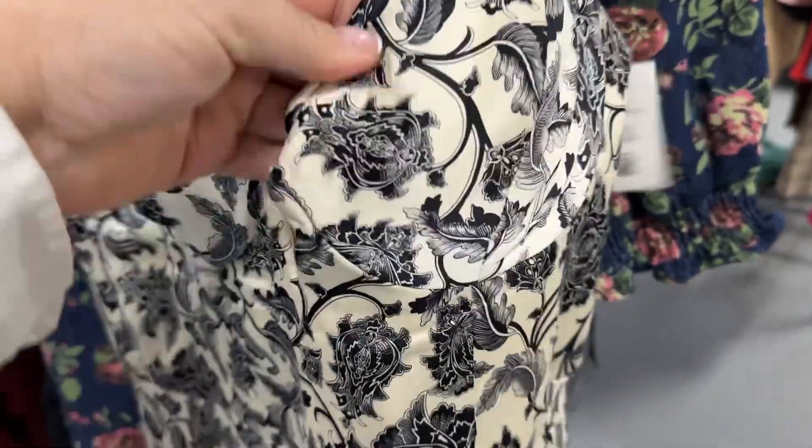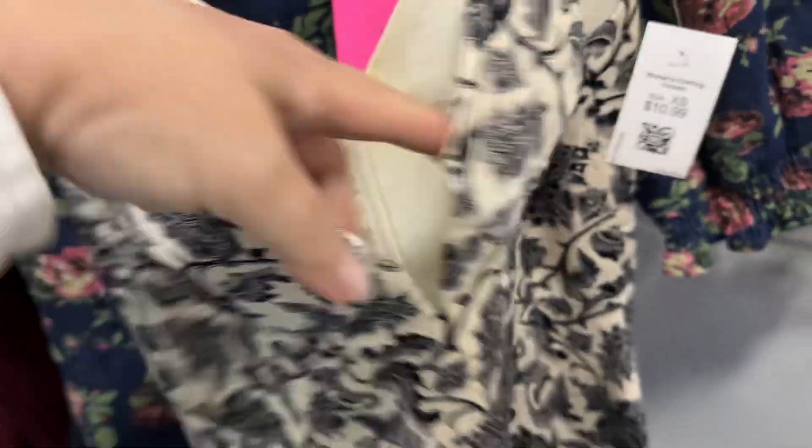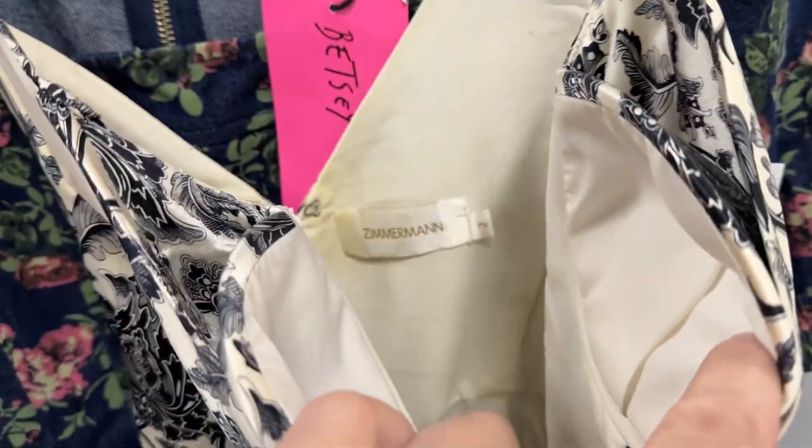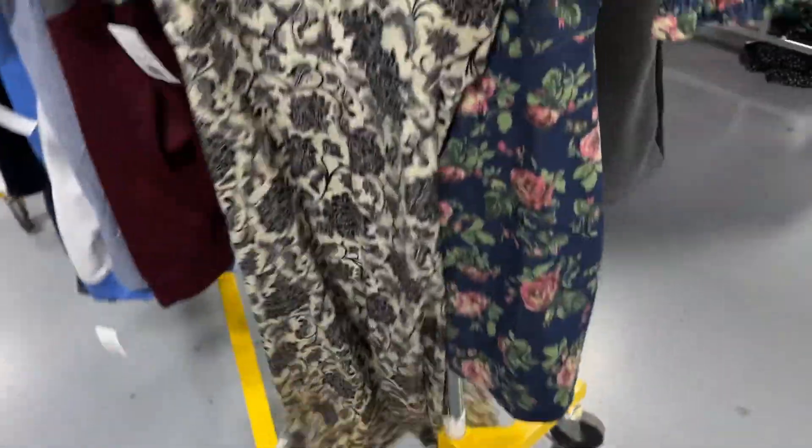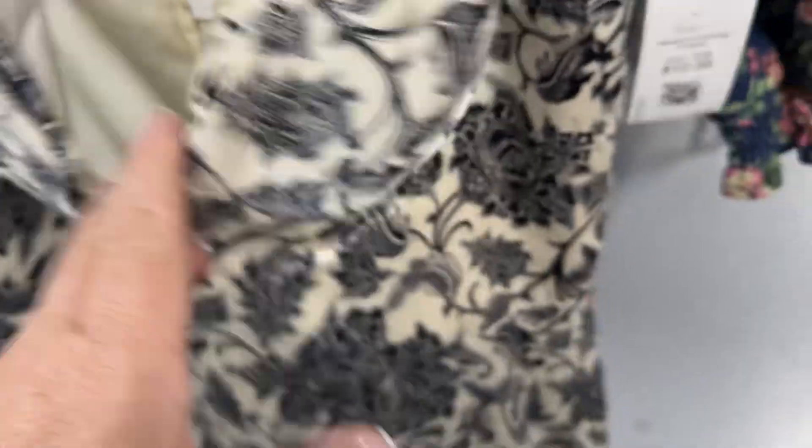This little bustier style — like a double bustier. So cute. Definitely needs some dry cleaning. Nice little small size too. That is amazing. On RealReal, they have some of their dresses as much as $600 right now.